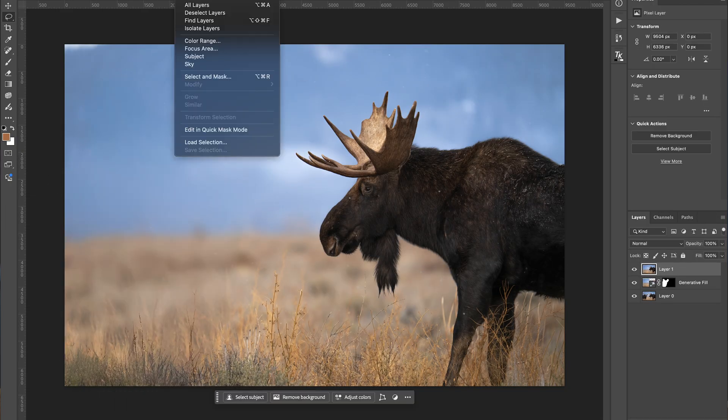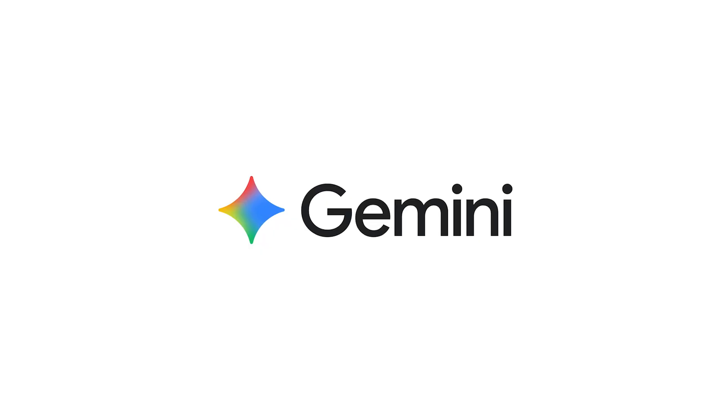If you don't like spending time editing your photos, what I'm about to show you might be useful, especially as it continues to improve. AI is definitely making its presence felt in photography — Adobe has generative AI, and there are all sorts of AI selection and editing tools. I recently heard about Google's Gemini, which is essentially equivalent to ChatGPT, and you can use it to edit your photos by uploading an image and telling it exactly what to do. Pretty crazy technology.